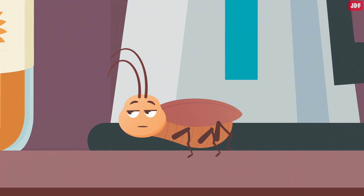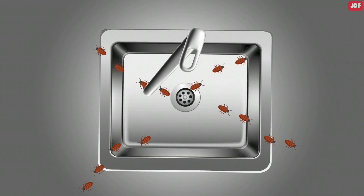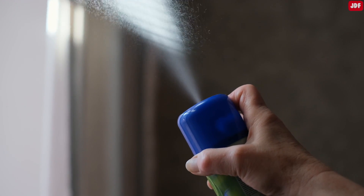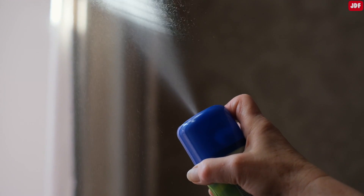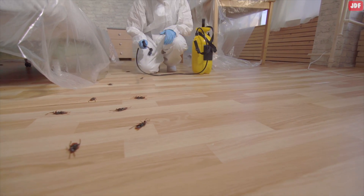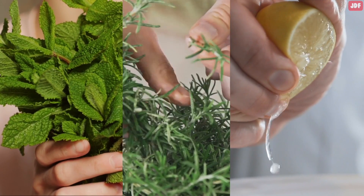If you're dealing with cockroaches in your home, you don't want to mess around. These bugs are annoying, unsanitary, and their reputation is unfavorable. And those smelly and expensive pesticides out there on the market? They're just as unpleasant and unsafe. If you want to keep roaches out of your house for good, ditch the toxic chemicals and try these 100% natural methods.